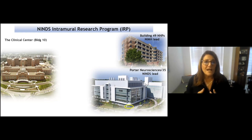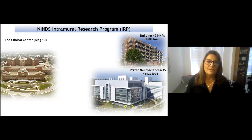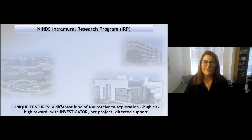The NINDS portion of the intramural program is located in three buildings — the laboratories in three buildings: the clinical center, which is building 10, and then buildings 49 and Porter, or building 35, as illustrated here. You can see they're all sort of clustered in a straight three-minute walk from one another, so it's kind of great.